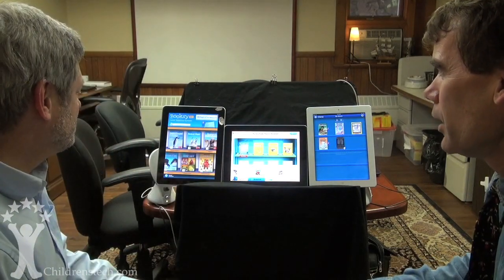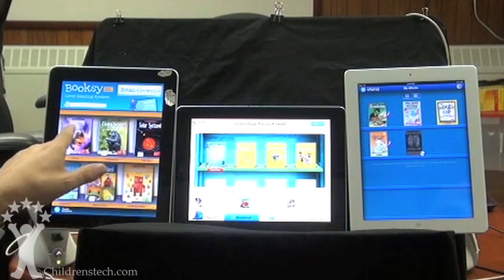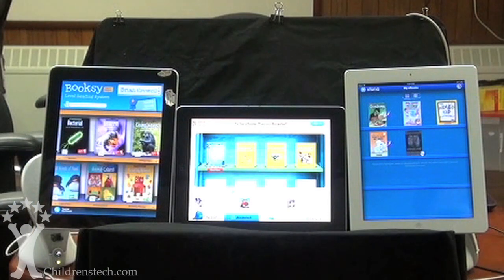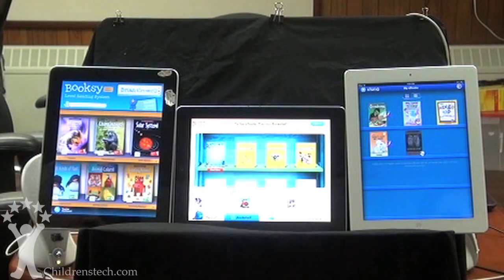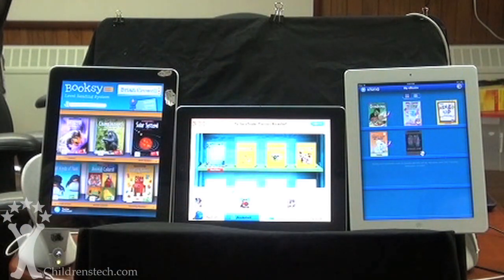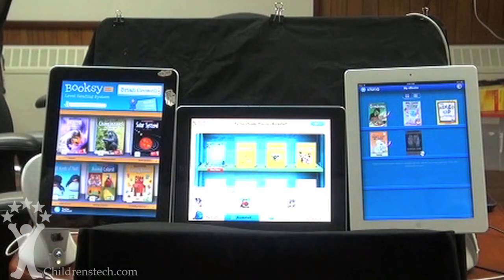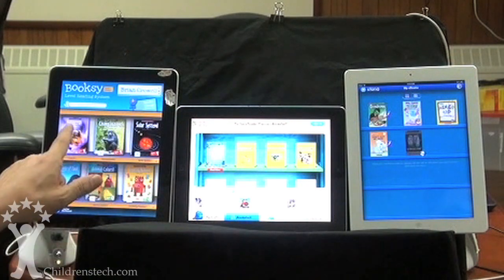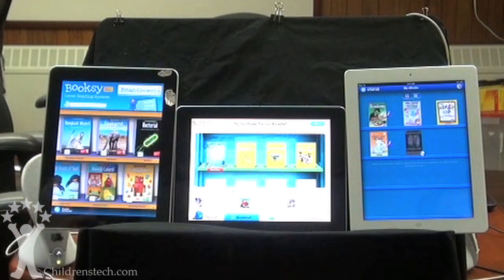Let's discuss Booksy first. One of the first things you notice is you can browse the titles. It won't let you go forward without putting a child's name in. The bottom row appears to be the fiction stories while the top row is non-fiction. One of the things I really liked about it was the non-fiction selection — they were good texts and seemed to be very interactive.